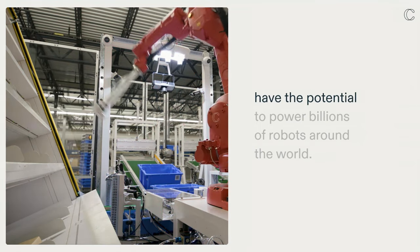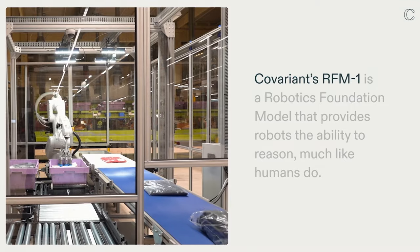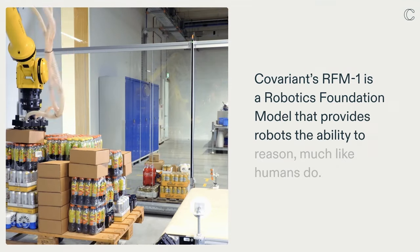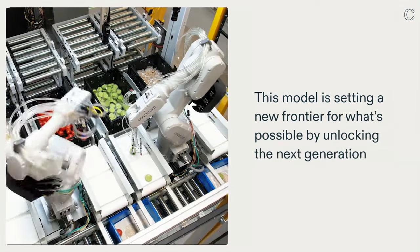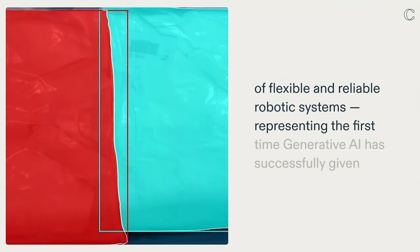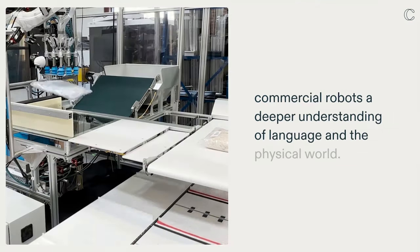Robotics foundation models have the potential to power billions of robots around the world. Covariance RFM1 is a robotics foundation model that provides robots the ability to reason, much like humans do. This model is setting a new frontier for what's possible by unlocking the next generation of flexible and reliable robotic systems, representing the first time generative AI has successfully given commercial robots a deeper understanding of language and the physical world.